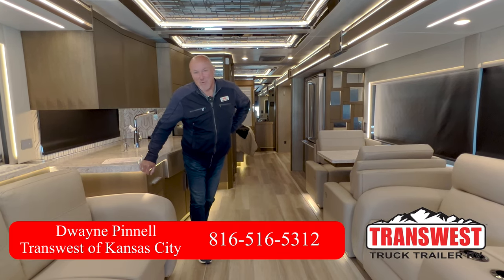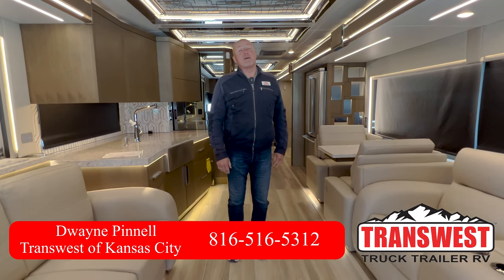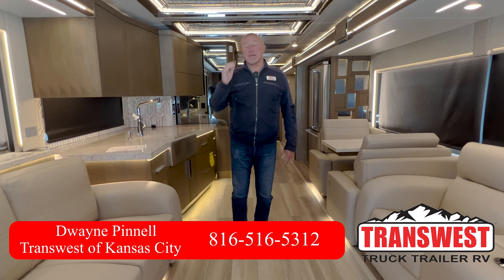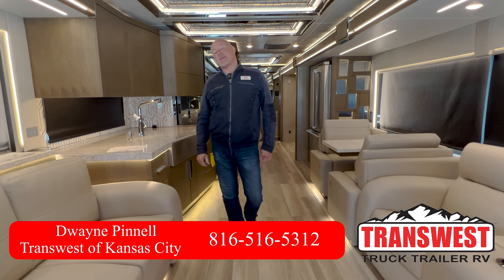Hello everyone, I'm Dwayne with TransWest Truck Trailer RV in Belton, Missouri. You can find me on Dwayne's Luxury RVs on Facebook or Dee's Luxury RVs, and I'm here today to show you a 2024 Newmar King Air.